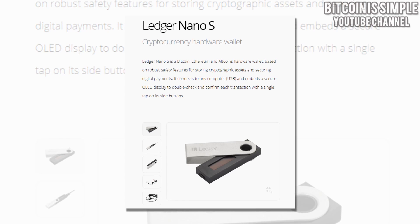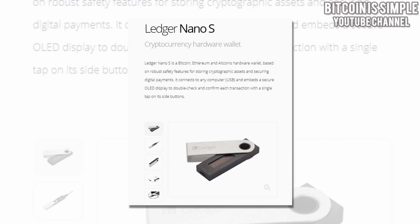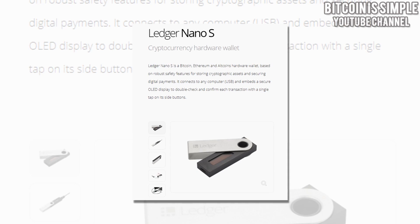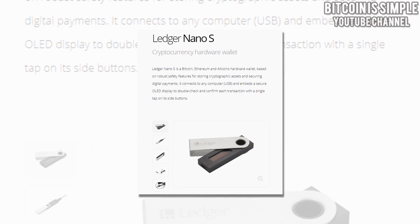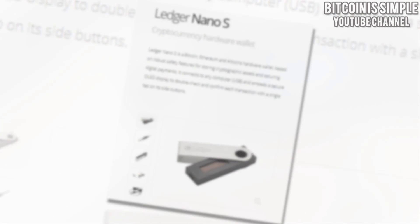The Ledger Nano S looks almost exactly like a regular flash drive. It is a hardware wallet and it's very different from other wallets because when you use this wallet and you unplug it from your computer, your coins will be offline so you can't get hacked. This is by far the best option to store your cryptocurrency in a secure way.